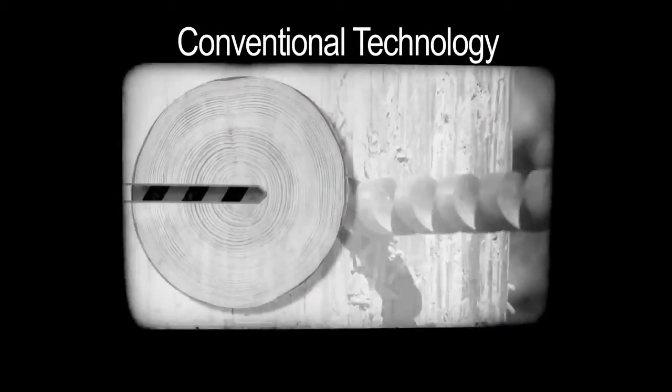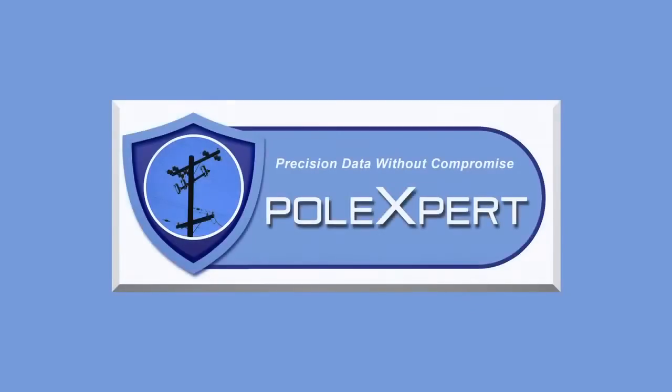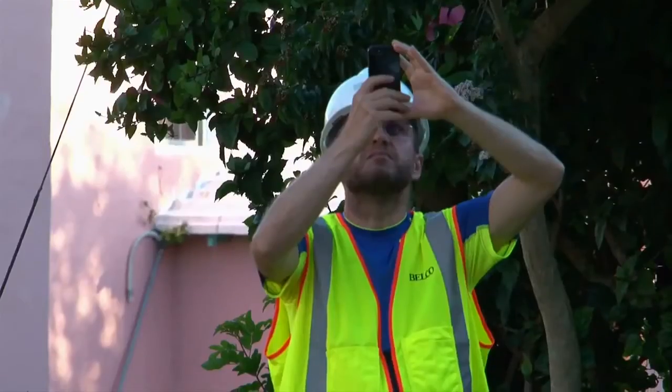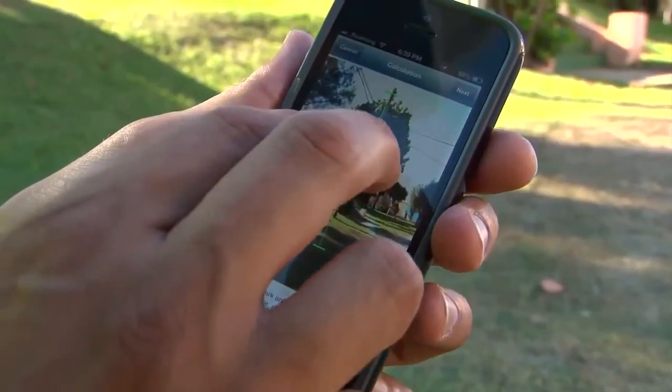Techniques that can actually cause further damage to poles, like infecting them with fungus and disease from previously tested poles. Only PoleXpert's x-dimensional analysis can deliver the kind of relevant, reliable, and accurate data you depend on — data that can keep you from repairing or replacing poles unnecessarily, too soon, or not soon enough.